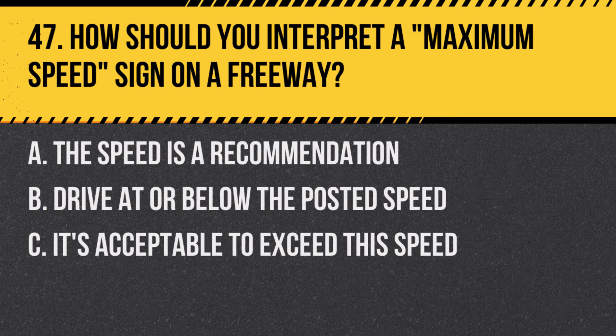Question 47: How should you interpret a maximum speed sign on a freeway? A. The speed is a recommendation. B. Drive at or below the posted speed. C. It's acceptable to exceed this speed. Answer: B. Drive at or below the posted speed. The maximum speed sign indicates the legal speed limit.